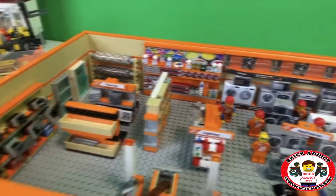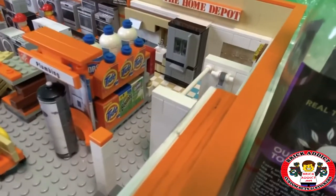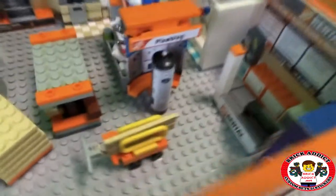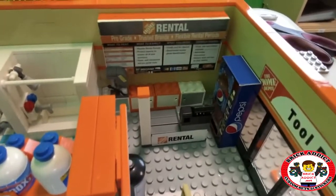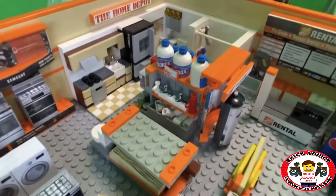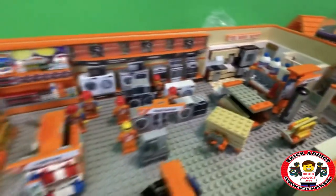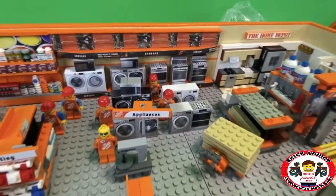We're trying to go thorough with every department and it's working out pretty good. I've got a hot water heater leading into the plumbing section, a different style cart, a rental section with a Pepsi machine, the kitchen and bath area, a plumbing area with some plumbing parts, and my favorite section with a lot of wall decor and of course lots of appliances.